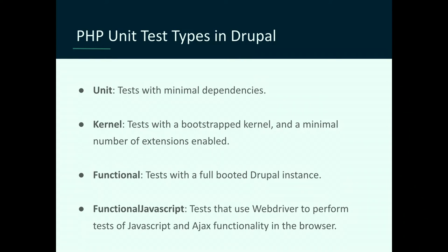Functional tests run on a fully bootstrapped Drupal instance. You don't get to choose which modules to install — you get a full working Drupal installation. They take way longer to execute because you have to install Drupal. Even using SQLite instead of MySQL, a functional test still takes quite long. Functional JavaScript tests are the same but use a web driver, so you can QA Ajax functionality — you need to check the UI for that. Those are the main test types, and you use PHPUnit for all of them.